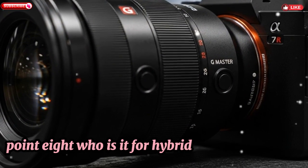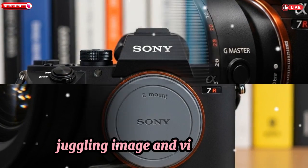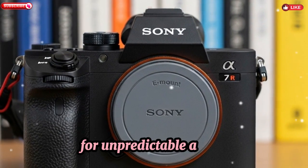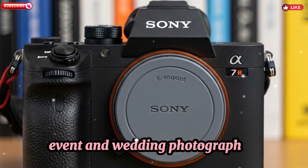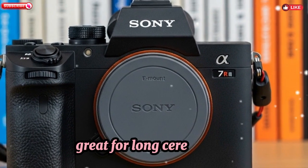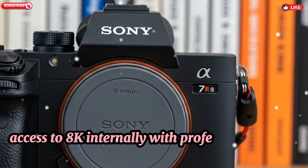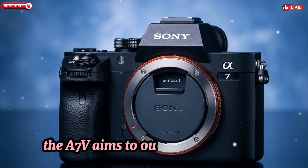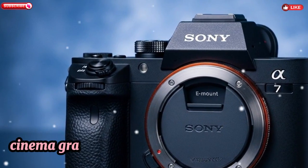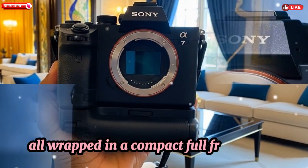Who Is It For? Hybrid visual storytellers — ideal for pros and enthusiasts juggling image and video needs. Sports and wildlife shooters benefit from superior autofocus and tracking for unpredictable action. Event and wedding photographers gain a fast lens system with no heat limits, great for long ceremonies. Cine and short filmmakers get access to 8K internally with professional codec support. The A7V aims to outpace competitors by striking a balance of high-resolution imaging, cinema-grade video, and best-in-class autofocus, all wrapped in a compact full-frame body.